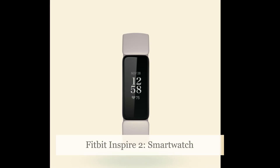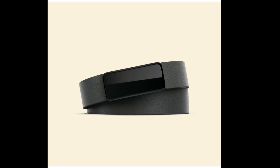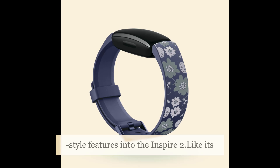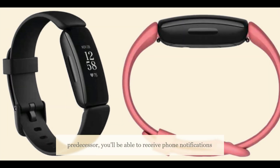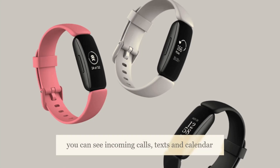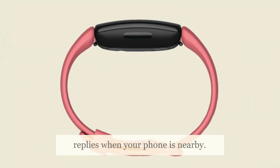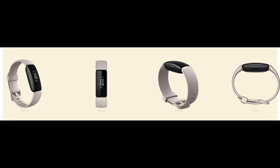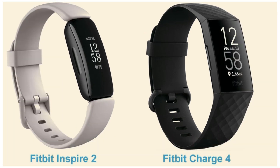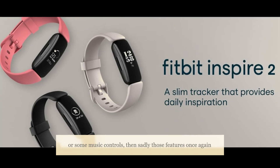While it's certainly no Versa or Ionic, Fitbit does manage to squeeze in a couple of smartwatch-style features into the Inspire 2. Like its predecessor, you'll be able to receive phone notifications from compatible Android phones and iPhones — that means incoming calls, texts, and calendar appointments. If you own an Android phone, you can send quick replies when your phone is nearby. You can also switch up watch faces like you could on the Inspire HR. However, Fitbit Pay and music controls sadly do not make the cut.